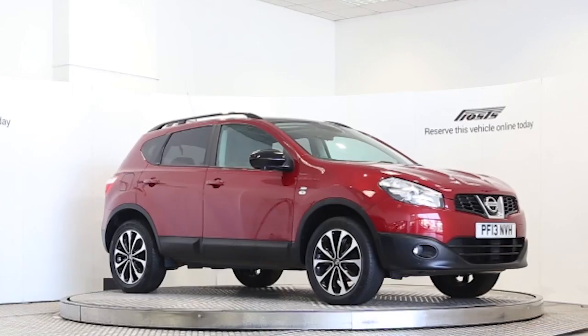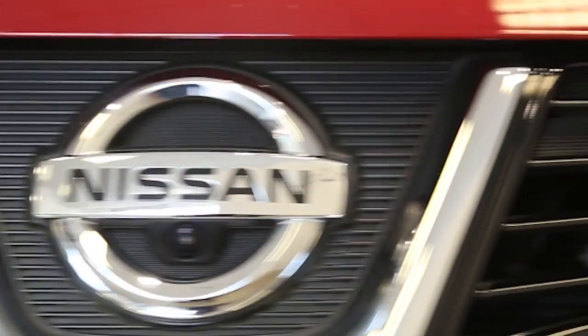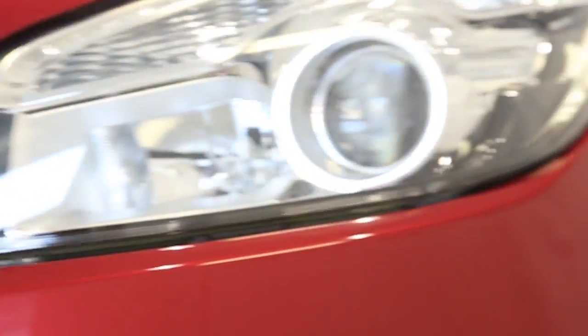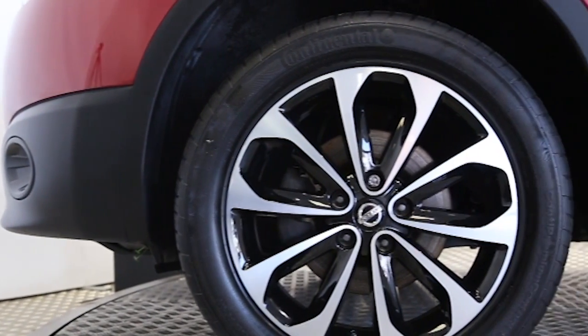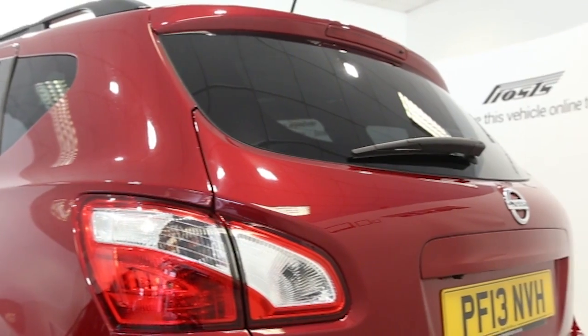Here we have a 2013 registered 5-door Nissan Qashqai 360 with a 1.6 litre manual transmission petrol engine. The car is finished in magnetic red. Key features include one private owner,